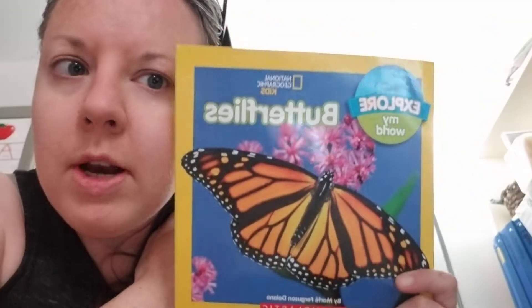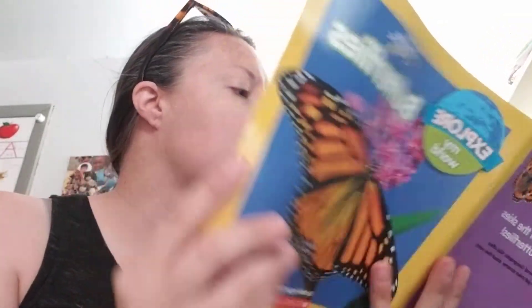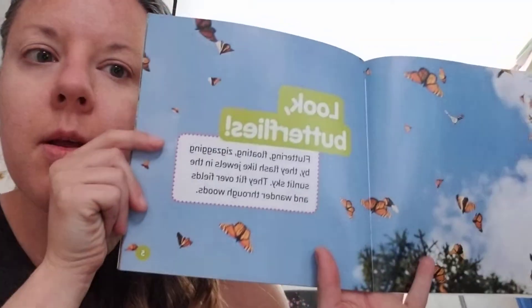Hey preschoolers! I'm getting butterfly projects ready for next week. So today's book is called Butterflies. What new thing will we learn about butterflies today? Let's see. Look! Butterflies!